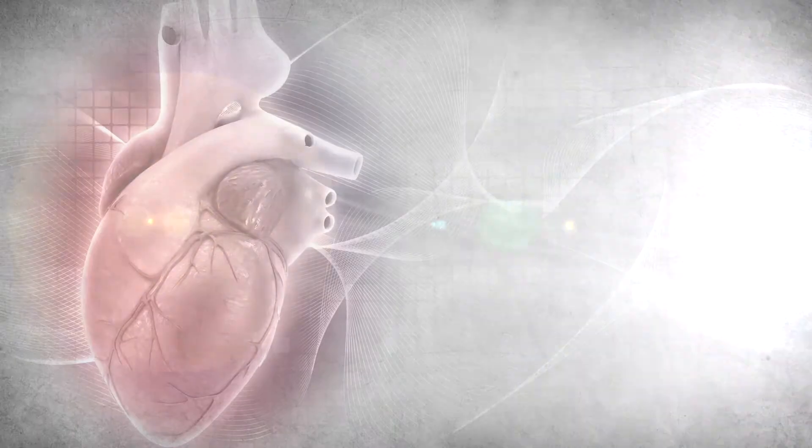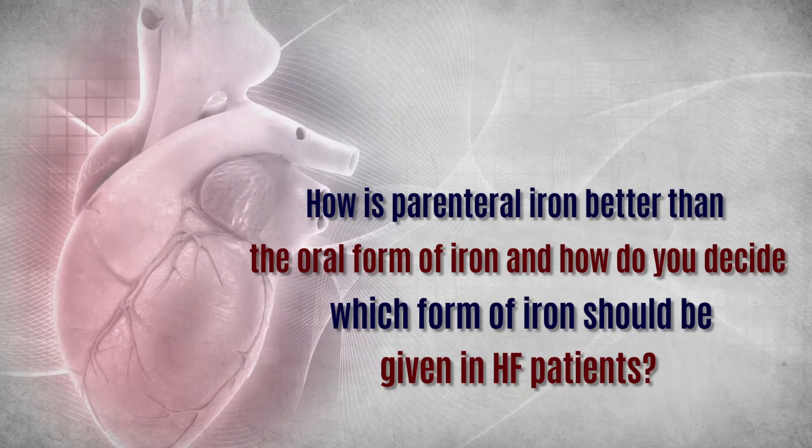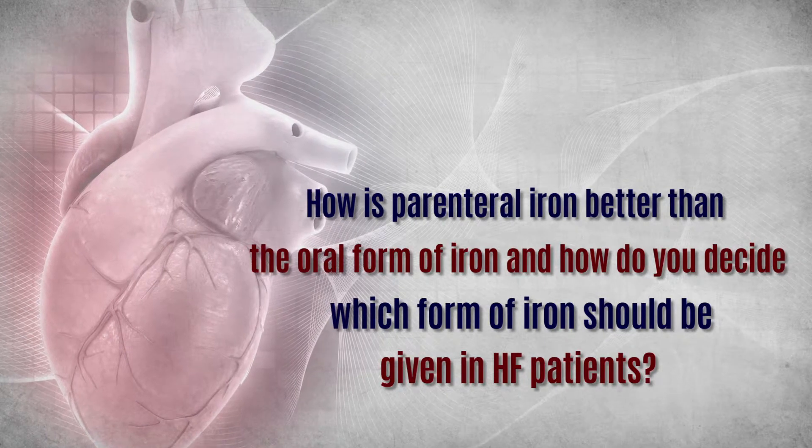Some of the causes of anemia in heart failure are varied. The only way to diagnose iron deficiency anemia in heart failure is for all inpatients to get an iron profile done, which consists of ferritin levels, transferrin saturation, TIBC, and serum iron levels.